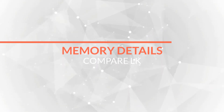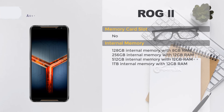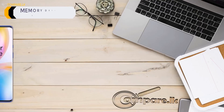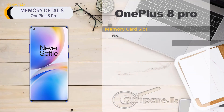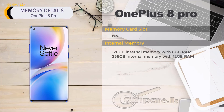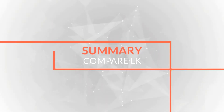ASUS ROG Phone 2 memory details: no memory card slot. Internal memory options: 128GB with 8GB RAM, 256GB with 12GB RAM, 512GB with 12GB RAM, 1TB with 12GB RAM. OnePlus 8 Pro memory details: no memory card slot. Internal memory options: 128GB with 8GB RAM, 256GB with 12GB RAM.